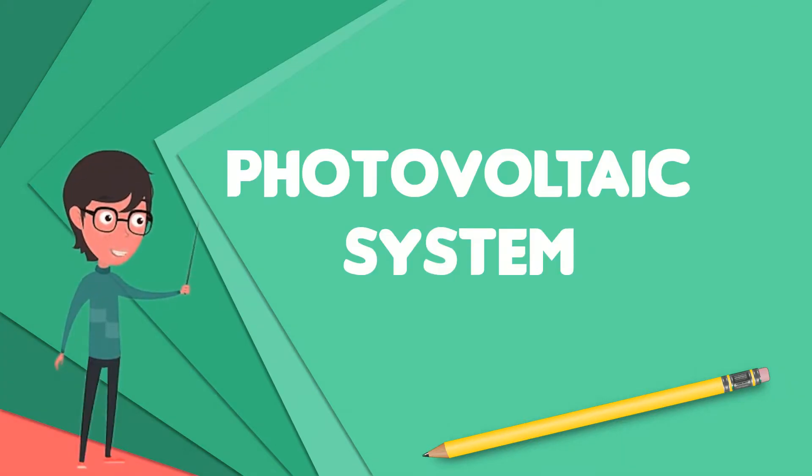A photovoltaic system, also PV system or solar power system, is a power system designed to supply usable solar power by means of photovoltaics.